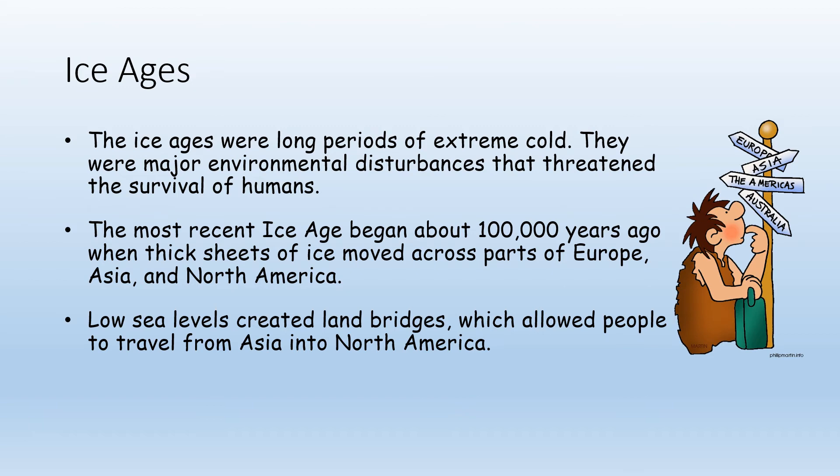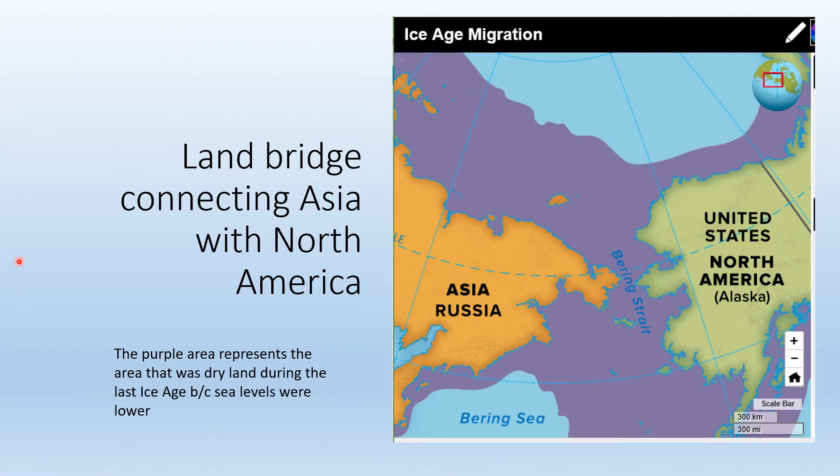These glaciers caused sea levels to be lower, which caused land bridges to appear. A land bridge is where the sea level is low enough that two pieces of land that are not connected today were connected back then. Right here you can see an indication of a land bridge between Asia and what is now the United States — way up north where Alaska is. Right across from Alaska is Russia, on the very top of the Asian continent. The purple on the map indicates that 100,000 years ago this was dry land, so early man could have walked right across.